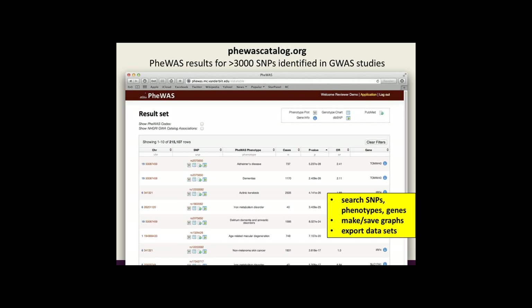This shows the CWAS catalog website. We've put all the CWAS results that Rex and Dan talked about earlier on this website. You can query it, download data, graph the data, and search it. It's another way we're trying to share data from eMERGE.